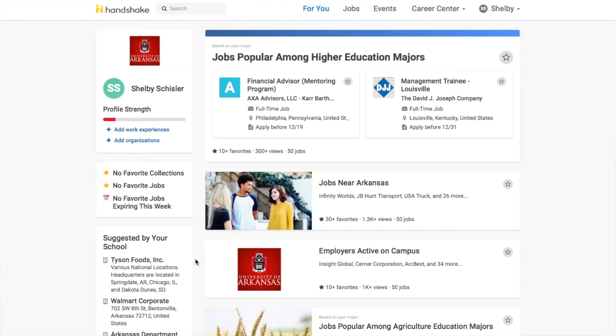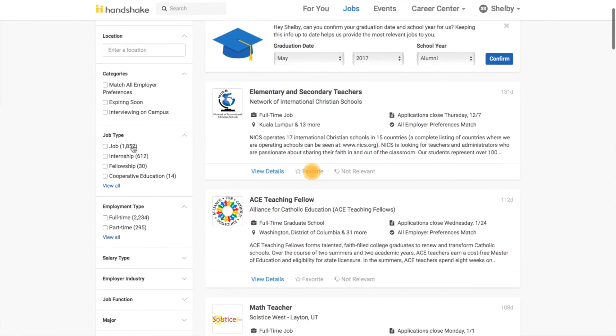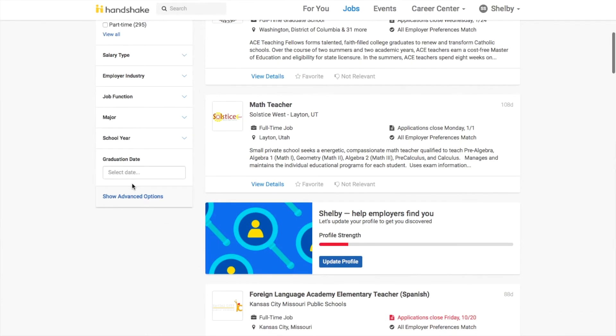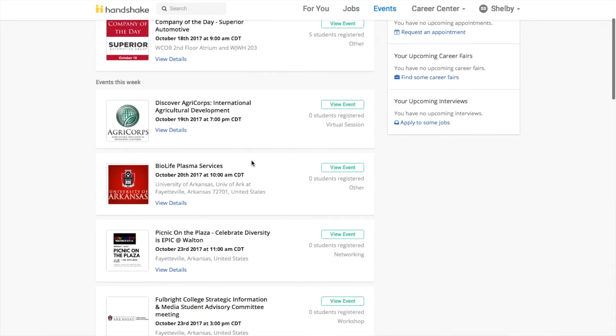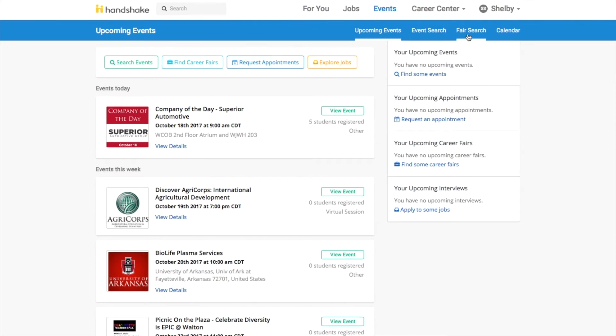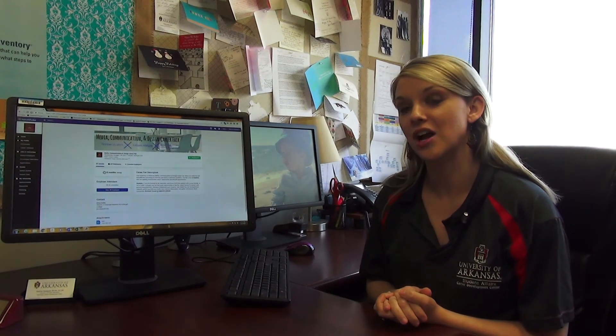One of the first things that we ask students who are looking for jobs and internships is, have they signed on to Handshake? Handshake is the ultimate job and internship board for University of Arkansas students. Students can search for jobs or internships, paid or unpaid positions, and volunteer positions. They can even search by city or location, register for career fairs and events, view companies and research them, as well as see what kinds of majors or areas of study companies are hiring.